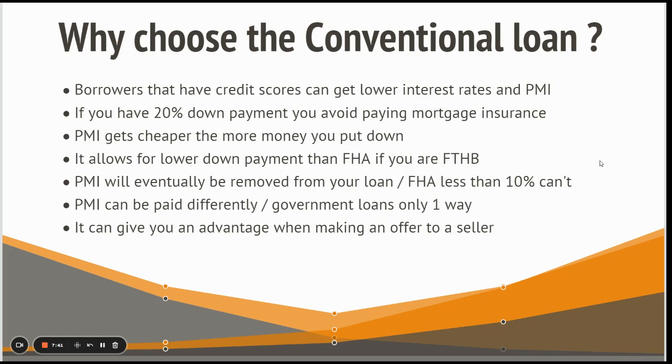Conventional also allows for a lower down payment than FHA for first-time homebuyers. FHA allows a 3.5% down payment, but you can go as low as 3% down with certain conventional programs, including first-time homebuyer programs.